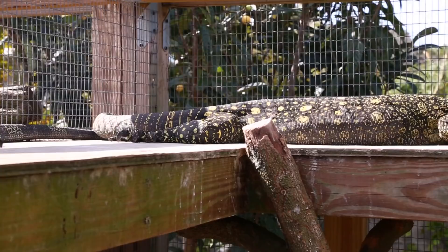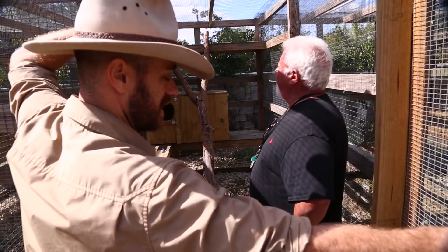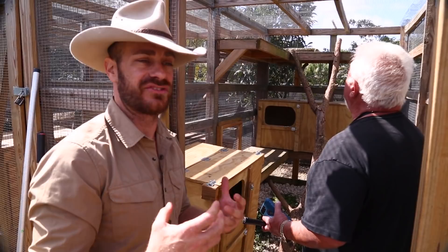Their teeth are even more formidable than a Komodo dragon's, and the reason is their arboreal lifestyle — similar to how a tree boa's teeth compare to a regular boa constrictor's. They're catching birds out of the sky sometimes, and also catching tree kangaroos and cuscus that have a lot of loose skin. Through evolution and adaptation to this arboreal lifestyle, they developed longer teeth so that when they grab something, it's easier to subdue it — it just makes catching animals in the treetops a lot easier.